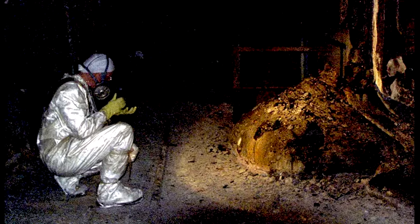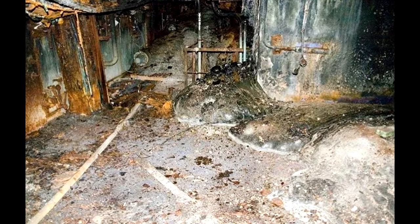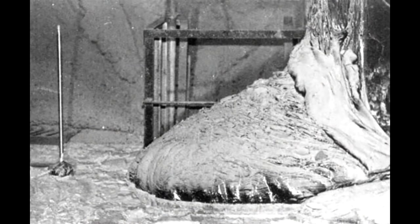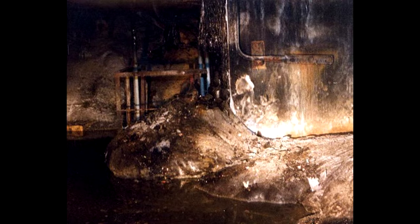It wasn't until eight months after the accident, in December 1986, that the elephant's foot was discovered in room 2172, about 15 metres southeast from the remains of reactor number 4. Upon discovery, it was soon realised that the extremely radioactive flow of molten nuclear waste had burned through at least 2 metres of reinforced concrete, only to then enter a series of pipes and flow down the hallway to reach the location shown in this photograph.